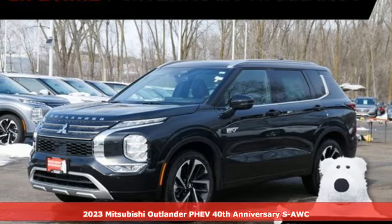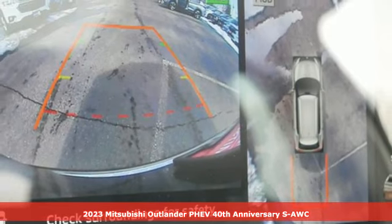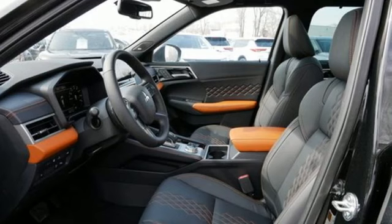It's a new 2023 Mitsubishi Outlander PHEV. Get into something different. Mitsubishi has what you're looking for. It comes with the features you need and, better yet, want.